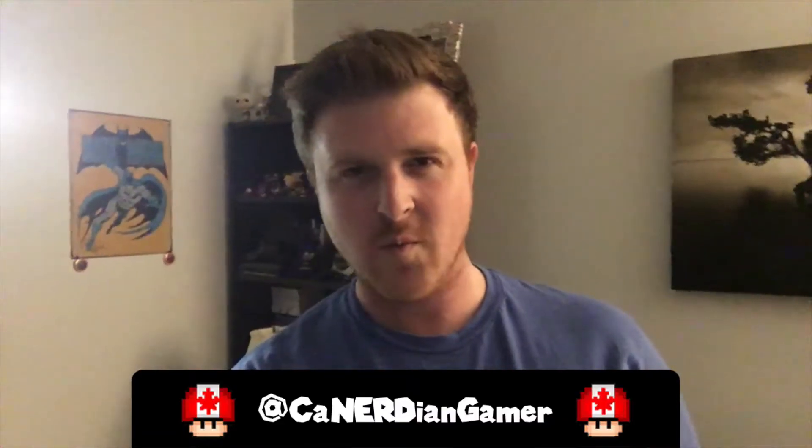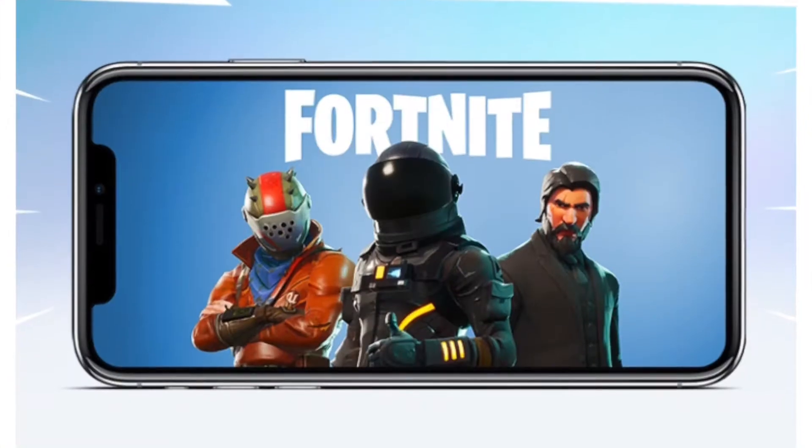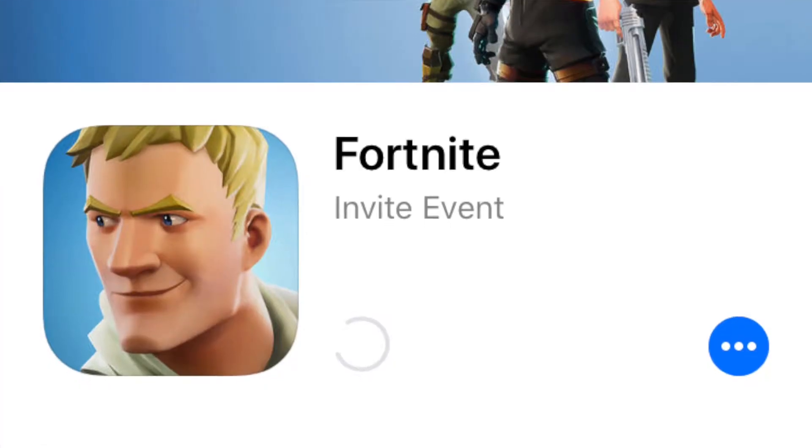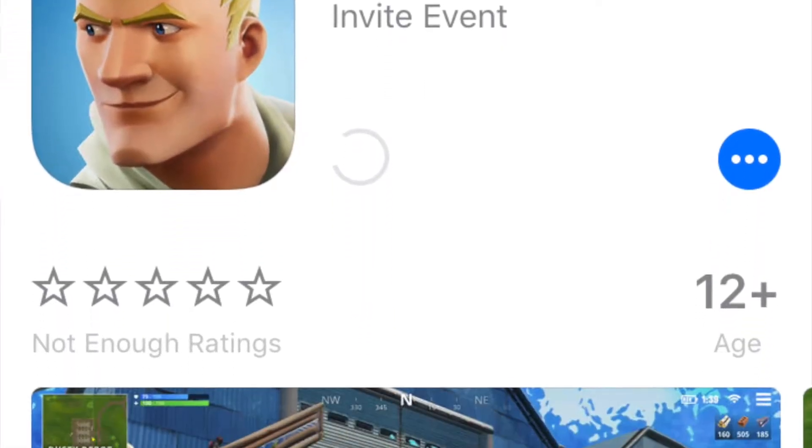Hey everyone, Mark here, the Canadian Gamer. This is Warp Whistle Daily and I have an update on Fortnite for iOS. I got into the beta, got the email today, downloaded it to my phone and tested it out.